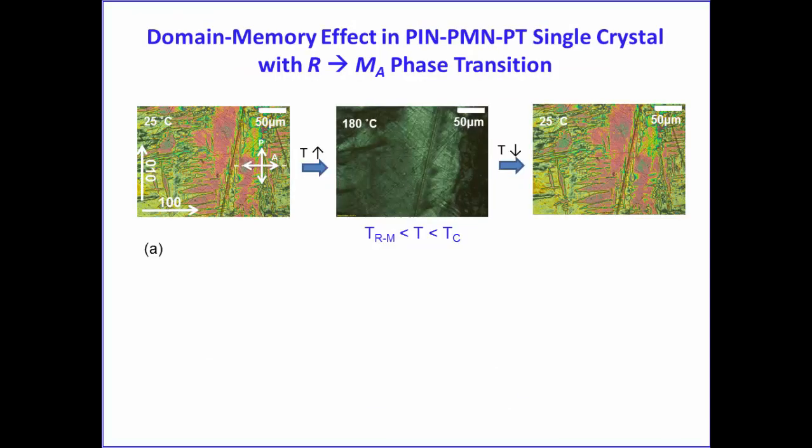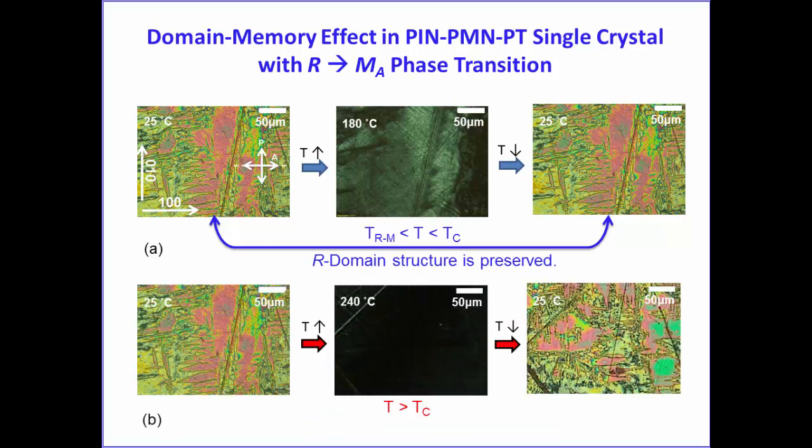This is the domain structure observed by polarized light microscopy through the first rhombohedral symmetry phase. This phase undergoes a phase transition—first into the monoclinic MA phase, then cooled back to room temperature. We found that the domain structure after heating through the monoclinic phase below TC remains the same as before heating, demonstrating a domain memory effect across the first phase transition.